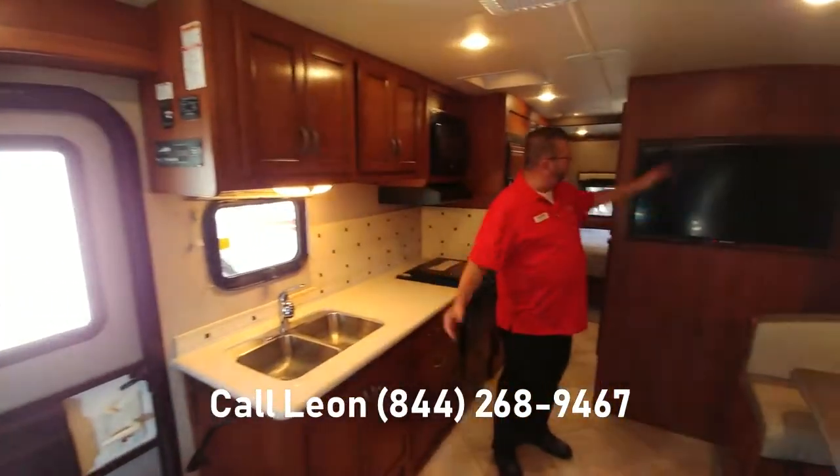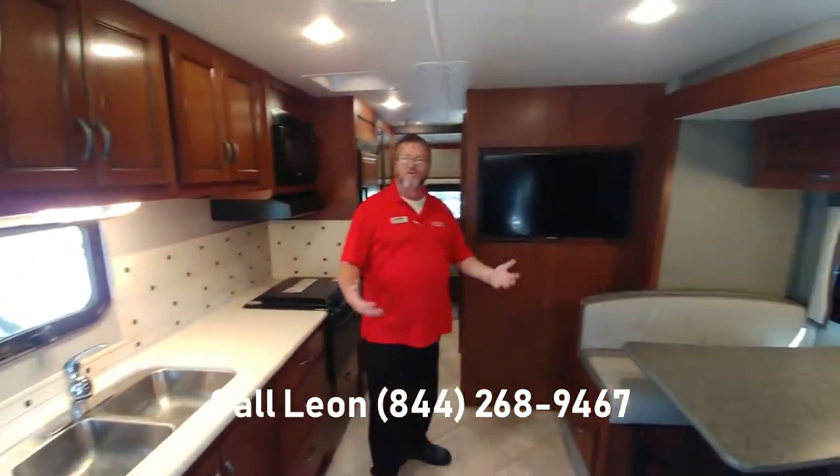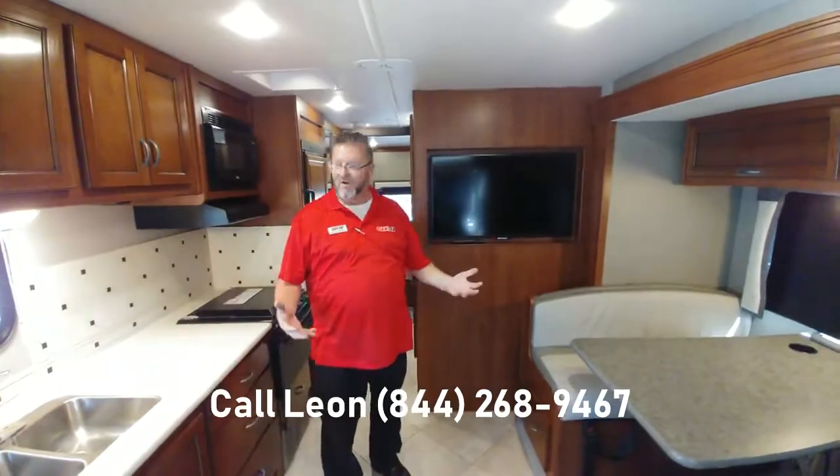Widescreen TVs outside, inside, and in the Ambassador Suite. You'll never be left wanting for entertainment while you're in your Ambassador.